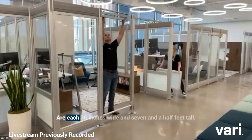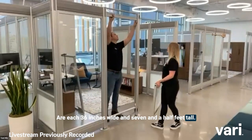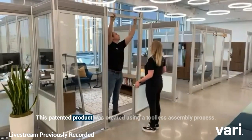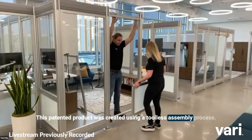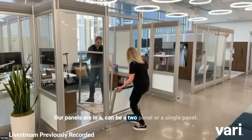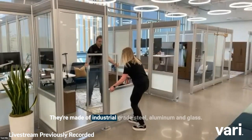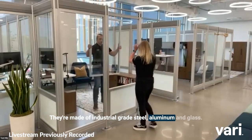Brittany and Cecil are going to show us how our patented process works. The panels are each 36 inches wide and seven and a half feet tall. This patented product was created using a tool-less assembly process. Our panels can be a two-panel or a single panel. They're made of industrial grade steel, aluminum, and glass.